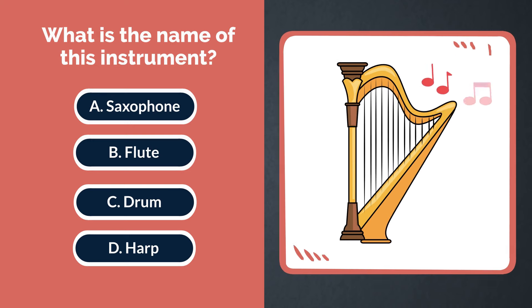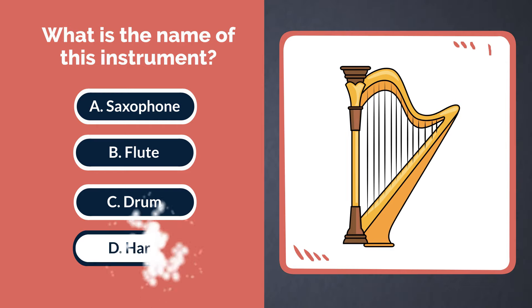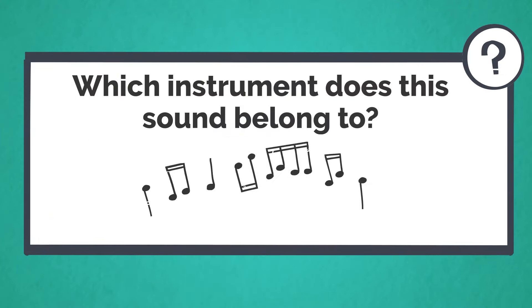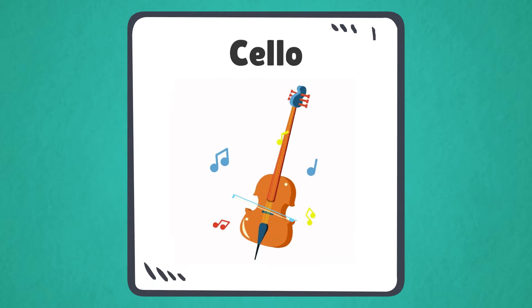What is the name of this instrument? A. Saxophone. B. Flute. C. Drum. D. Harp. The answer is D. Harp. Which instrument does this sound belong to? This sound belongs to the cello.